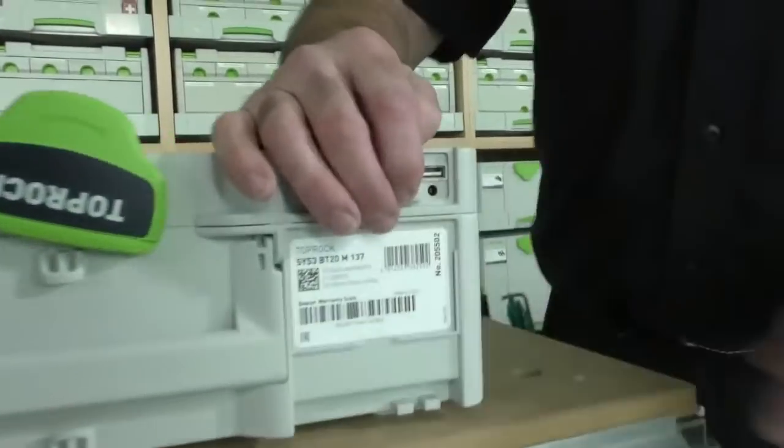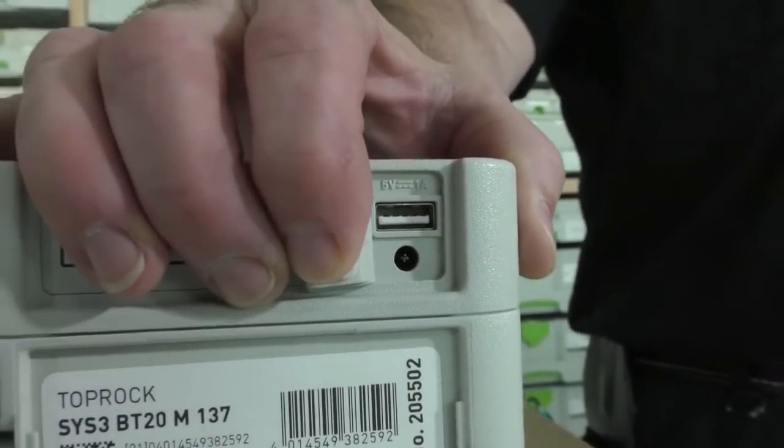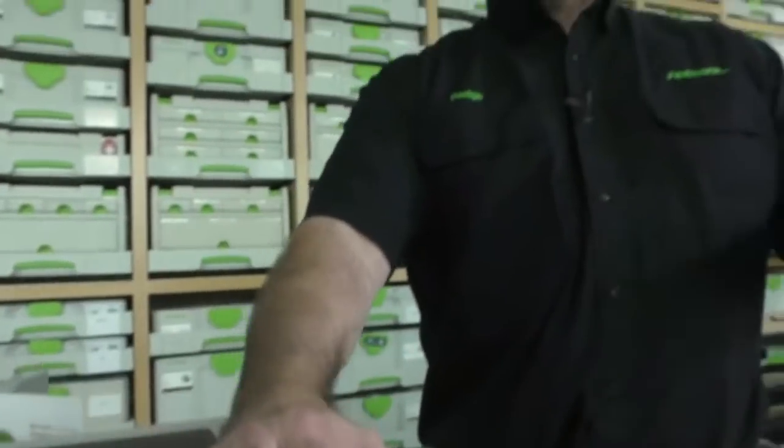There's also this port right here — that's how you charge it. It takes three hours to charge. On normal volume you'll get about 20 hours. If you crank it up — like listening to Back in Black, AC/DC — you get about 10 hours of working time. You get home from the job site, you plug it in, it's good to go. It comes with a charger.